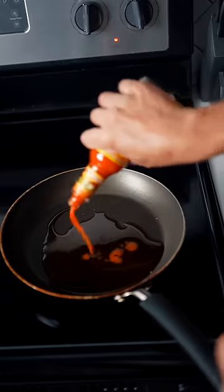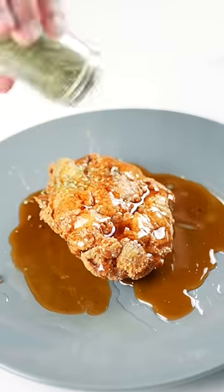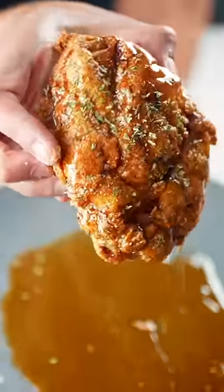In another pan, pour out some syrup and hot sauce, then simmer until it becomes thick. Once your fried chicken is done, pour the glaze over it, sprinkle on some parsley — and here we have the AI fried chicken.